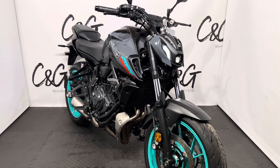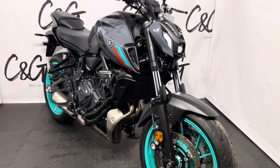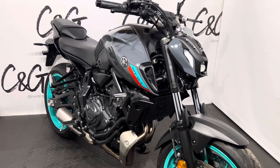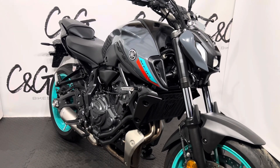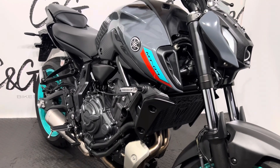Hello there and welcome to this Yamaha MT-07, here for sale at C and G Bikes. The bike is finished in that grey and flow blue paint scheme with no major dings, dents, scuffs or marks to note.